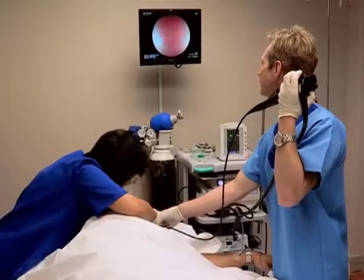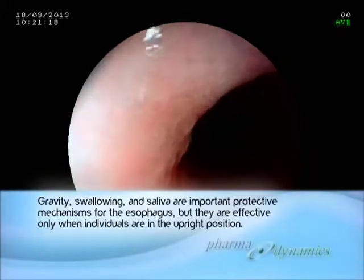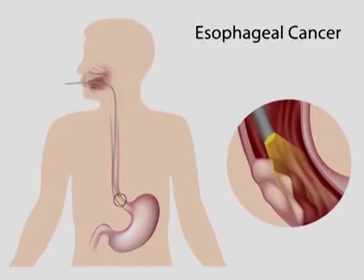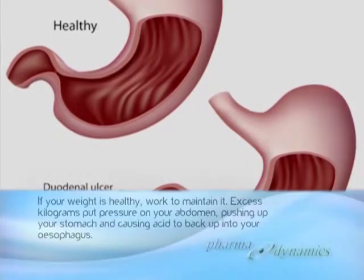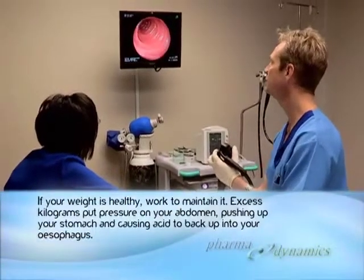We look for findings to support gastroesophageal reflux disease, which are ulcers in the esophagus as well as hiatus hernia. We also want to exclude other causes that can simulate heartburn or GERD, such as cancer of the esophagus or stomach, ulcer of the stomach or duodenum, or systemic diseases that can influence the esophagus and the stomach.